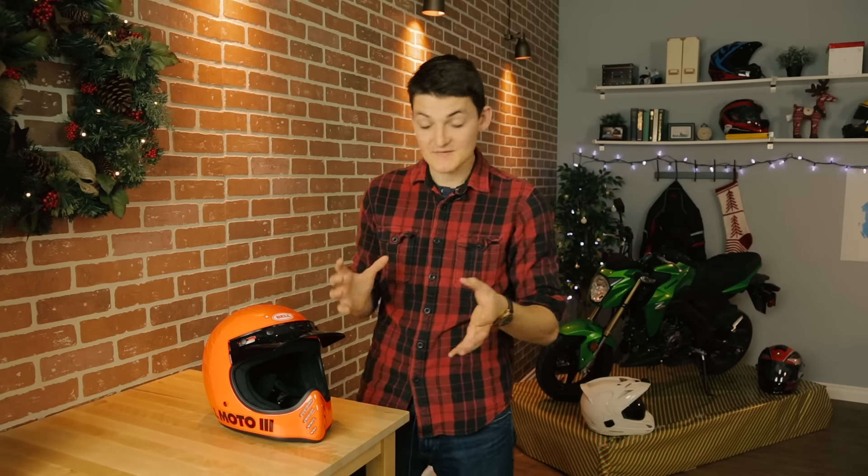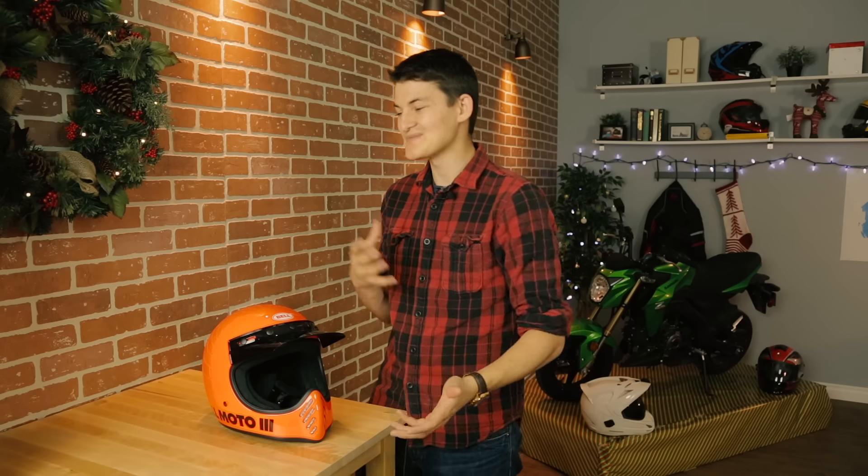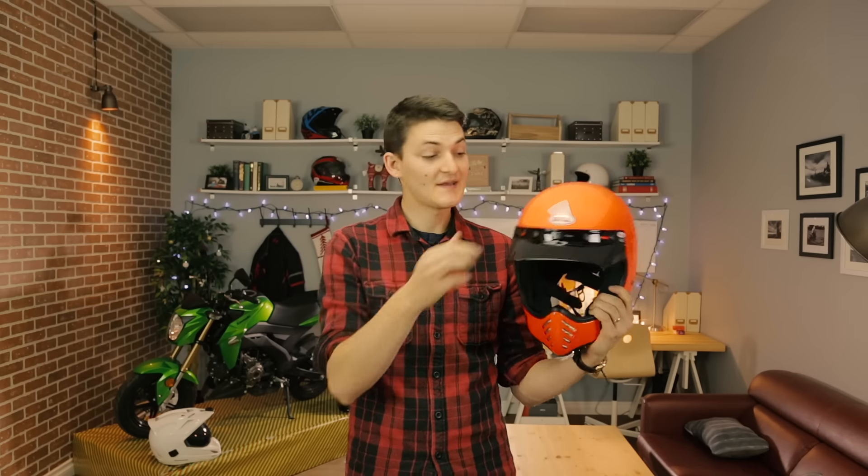I'll say right now that the Moto3 is better. It's a fiberglass shell construction which lets the helmet pass DOT and ECE standards while still being fairly lightweight and slim. This size large hit my scales at 1,370 grams, which is only a few more than I'd expect. We probably have the chunky Sunpeak to thank for the uninvited weight, but at least the Moto3 looks stunning without it.